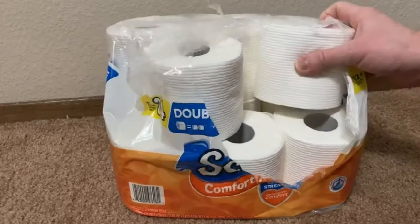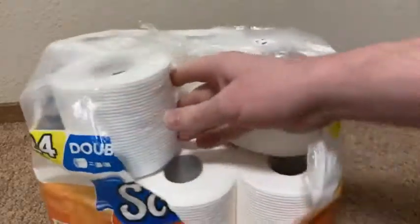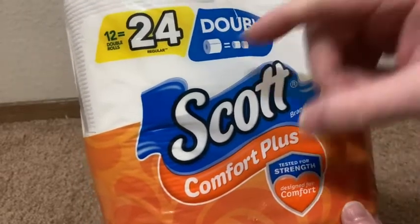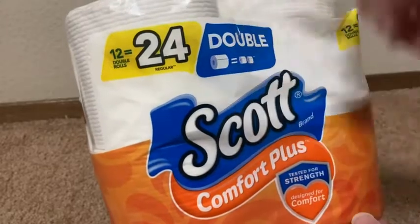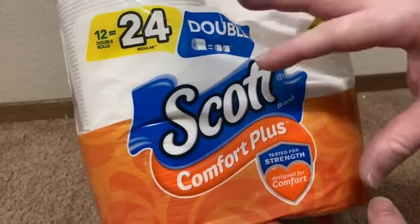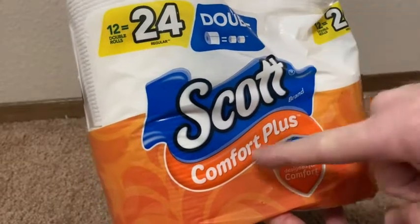In this video I want to show you this toilet paper that I bought on Amazon. I've already opened it up and used some of it. The brand is Scott, this is the Comfort Plus variety, and you get 12 double rolls which is the same as 24 rolls. I think this is a lot better than the regular Scott toilet paper — if you're a person that doesn't like Scott because you think it's a little bit too rough, I think you're gonna like the Comfort Plus.